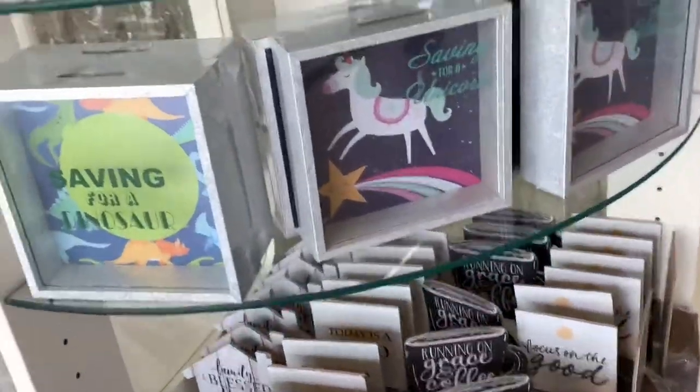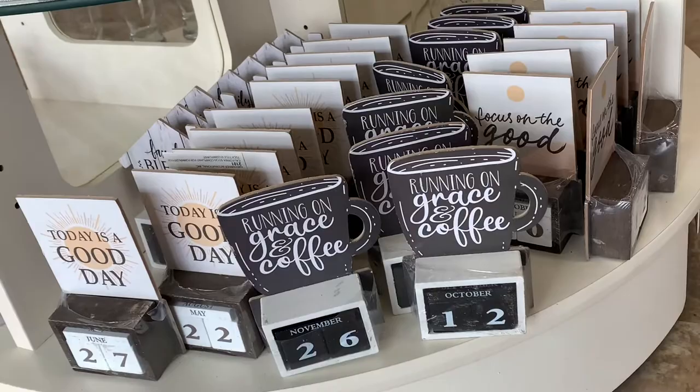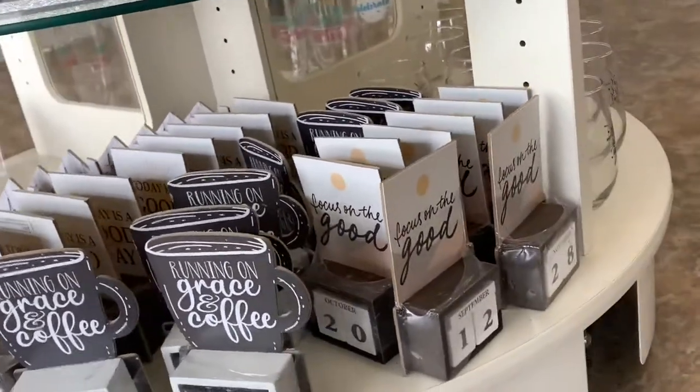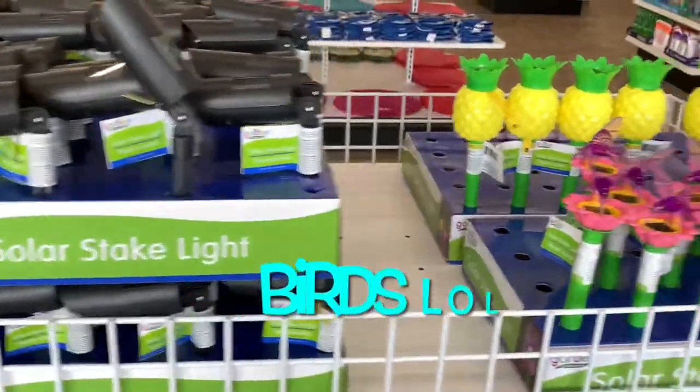There are these little banks — you can put money in there. And these are little calendars. There are so many different styles. Okay, this is just the first part, let's keep going.